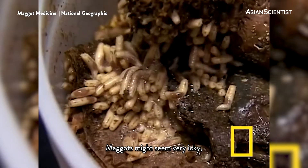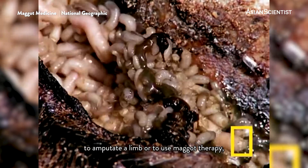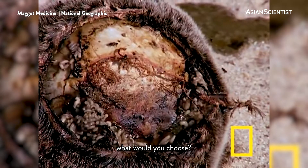Maggots might seem very icky, but when faced with the choice to amputate a limb or to use maggot therapy, what would you choose?